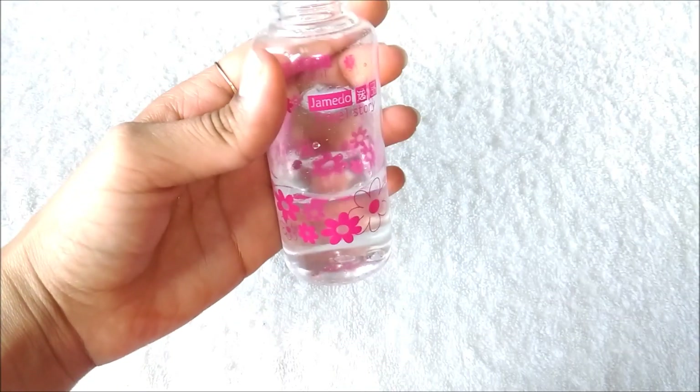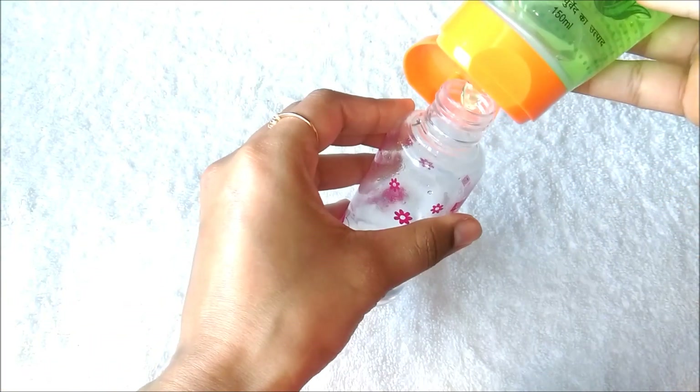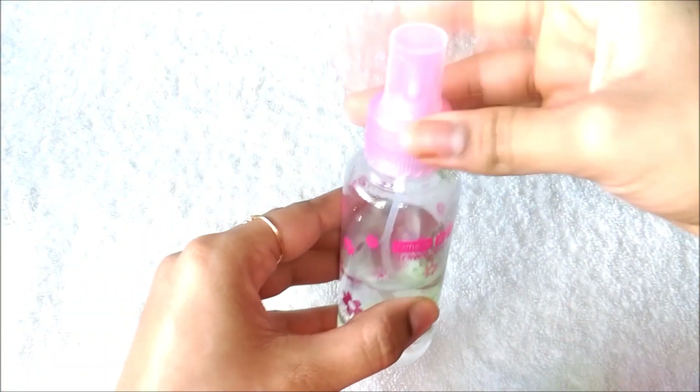To make a leave-in hair conditioner, fill a spray bottle with half a cup of filtered water and then add 1 tbsp of aloe vera gel in it. You can even add a few drops of essential oil but it's totally optional. Close the bottle and shake it really well.